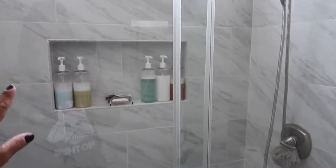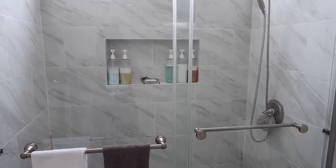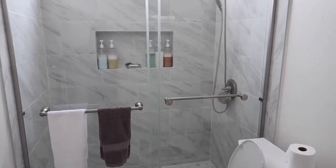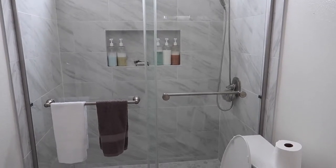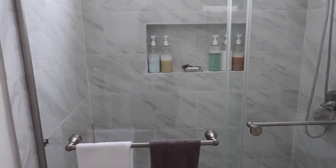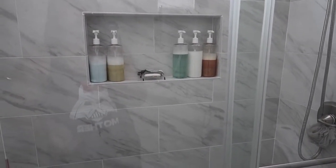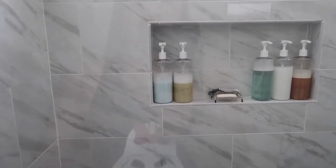If your shower is messy, it's going to look ugly. My husband chose this clear shower door because he liked it better — I actually wanted a cloudy one for more privacy. But I'm really happy with what he chose because it is really nice. The only downfall is you see the inside of the shower, so you have to keep it clean and neat. I didn't like how all the different-sized bottles and different colors were just looking sloppy.